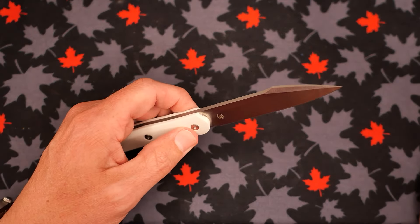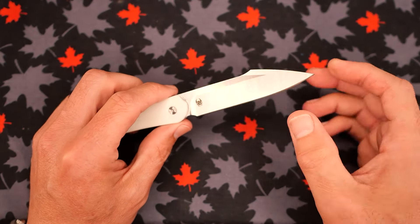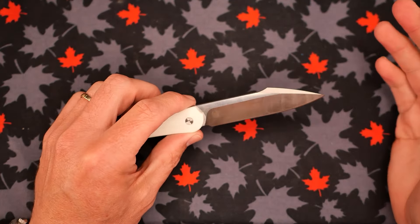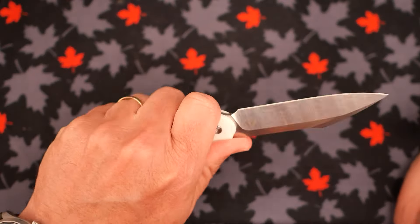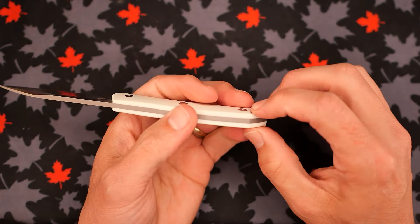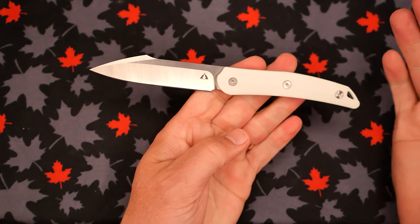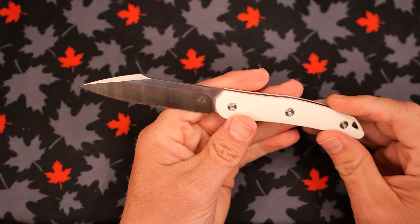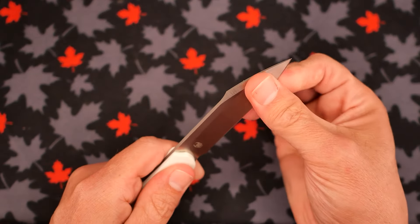Even though the tip looks like a very stabby point, I wouldn't suggest it for stabbing. Slicing and cutting on this knife is pretty good — it's not too thin at the edge, right around 20 thou, about half a millimeter thick behind the apex. The sharpening grind is fairly sharp from the factory and it got a pretty good score in my testing. It's a good size, it's light, and I've got a nice lanyard opening at the back, slightly set in.